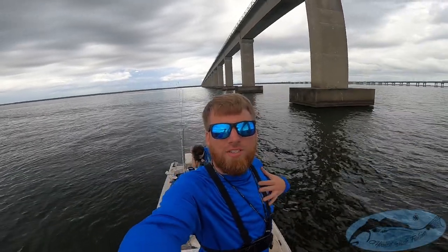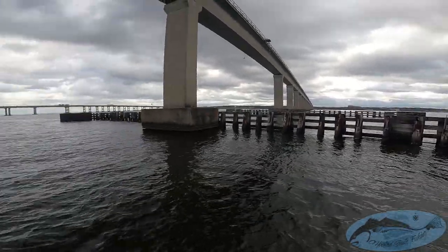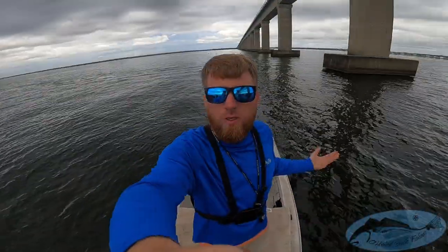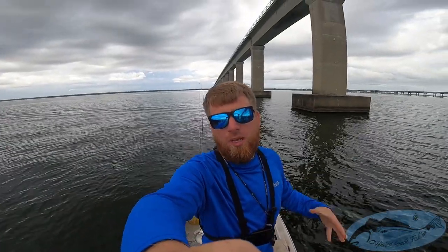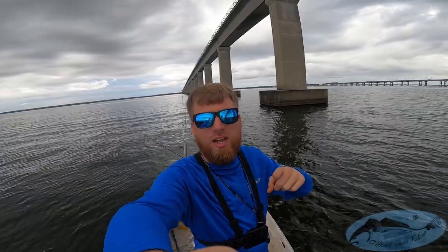What is going on everyone, it's Captain Taylor and today we're out here fishing these bridges — that's the I-10 bridge right there. Hopefully we can get on some redfish, sheephead, something out here, maybe some trout. We got shrimp, we got fiddler crabs, it's going down.